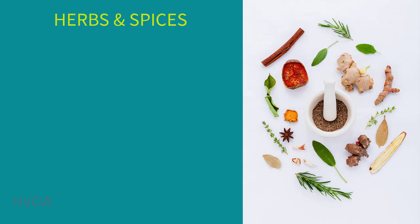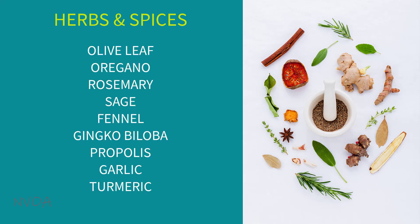Additional herbs and spices that have been shown to help protect against oxidative damage include olive leaf, oregano, rosemary, sage, fennel, ginkgo biloba, propolis collected by bees, garlic, and turmeric.